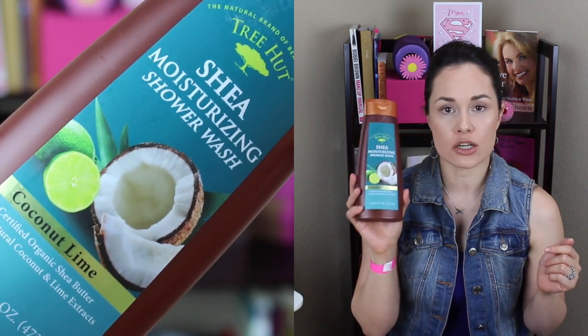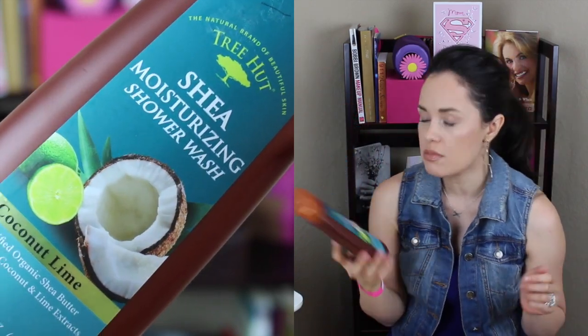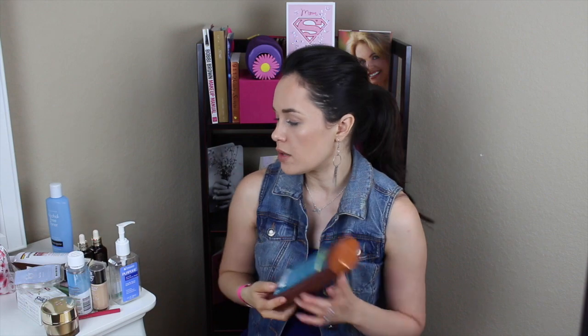Tree Hut Shea Moisturizing Shower Wash in Coconut Lime — it has organic shea butter. I just love all the beach scents — coconut, anything that smells like a piña colada or tropical. I love those scents. It smelled great, I felt like I was at the beach every time I washed my body, and it didn't irritate me at all. I got no psoriasis-like weird irritations anywhere.